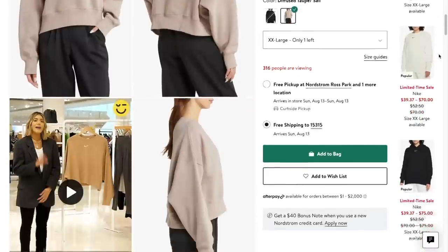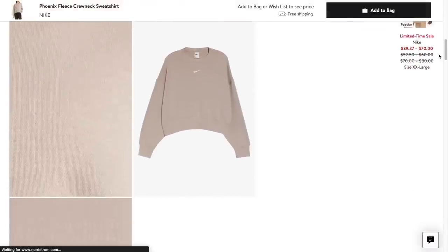The shorts are really the part giving me pause — they're a little short. If I turn around, it's giving really close to the cheek. I don't know if I'm trying to be out there in the airport with that much cheek showing. I also got these in an XXL — I'm a size 18-20 — and my measurements are always in the description box for reference.